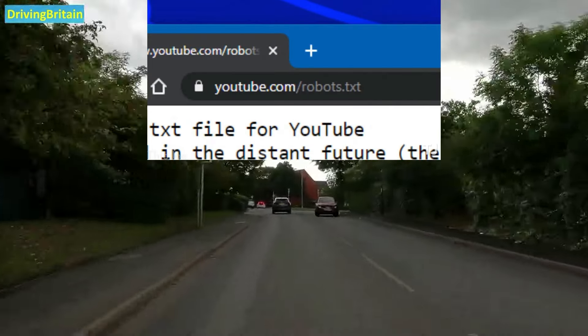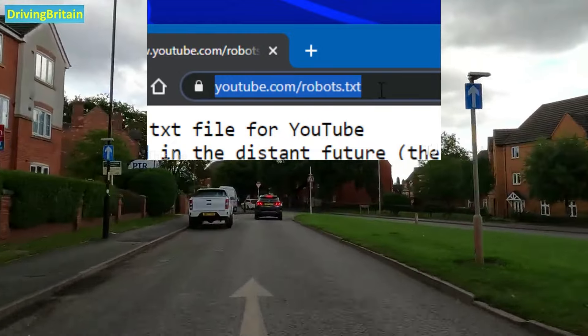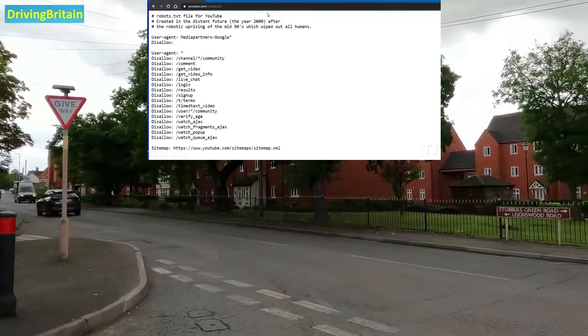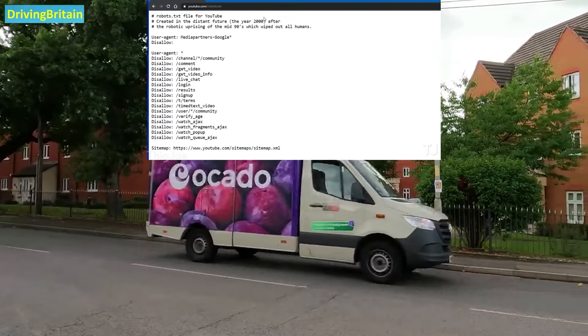Next up, we have a little Easter egg having to do with the robots.txt file on YouTube. Most websites have a robots.txt file — if you go to the main domain slash robots.txt, it's a text file that lists directories on the website that it does not want search engines to index. These aren't secret directories or anything — it's mostly just to prevent the search engine from using up resources scouring random useless pages with nothing important on it.